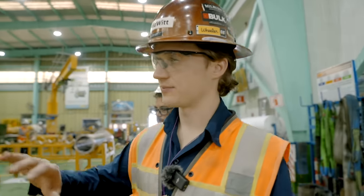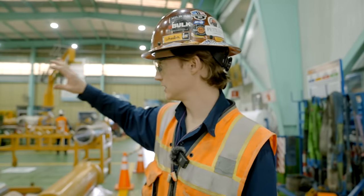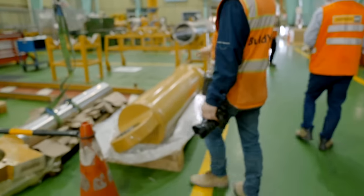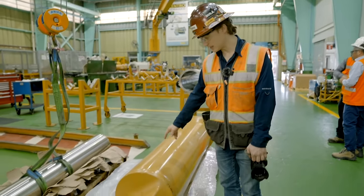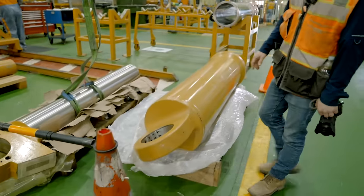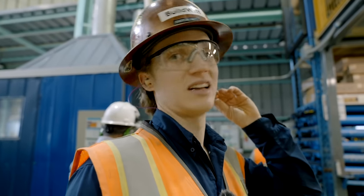This is the hydraulic shop — all the disassembly, rebuilding, and reassembly of hydraulics. As you can see, they have some big cylinders here. And the hose shop: 4,000 hoses per month come out of here.